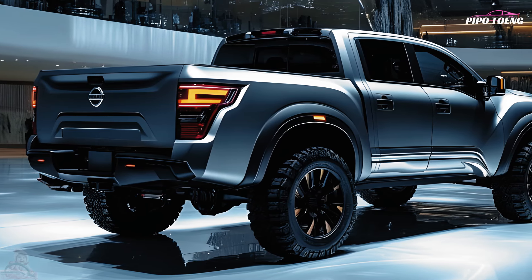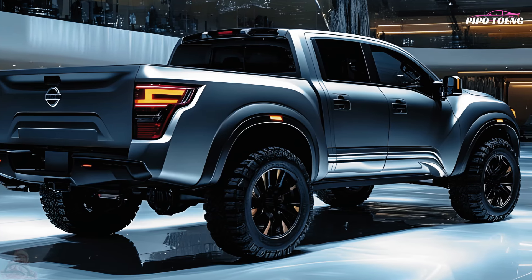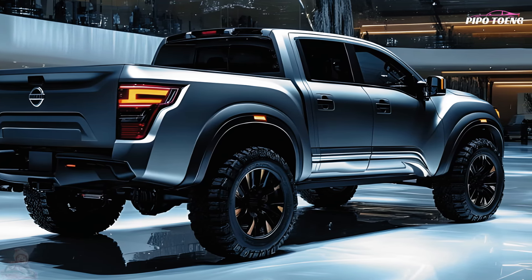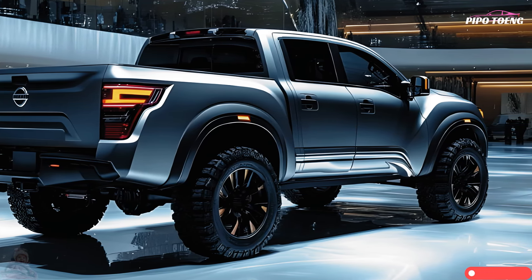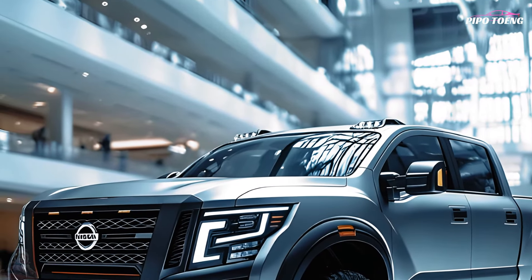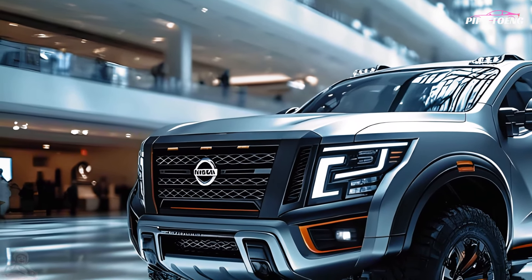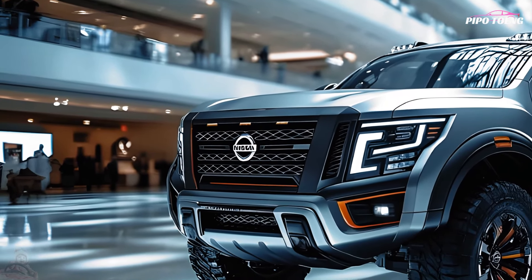The Titan can haul 1,500 to 1,700 pounds of goods including building supplies and leisure items. Sophisticated trailer sway control and an integrated trailer brake controller make towing safer and easier.